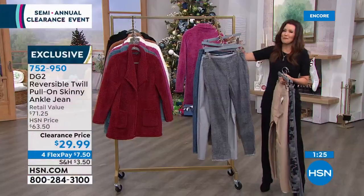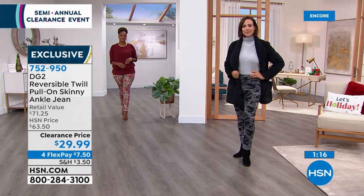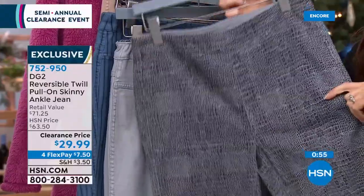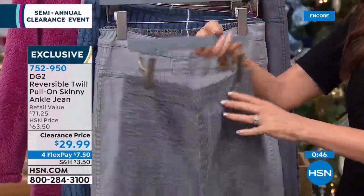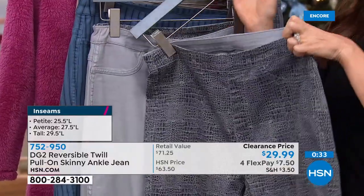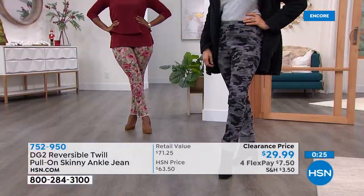DG2 has sold over 17 million jeans — it makes sense. They're very soft with stretch, and the stretch is never restricting. They're super pliable. You can wash these over and over and they're never going to pill — unlike some elasticky pants that get those ridges. For sizing: if you're familiar with the brand, order true to size. If you're new to Diane Gilman, measure your waist and hips — if the sizes differ, go with the larger of the two. Then all you need to decide is which color you love most.